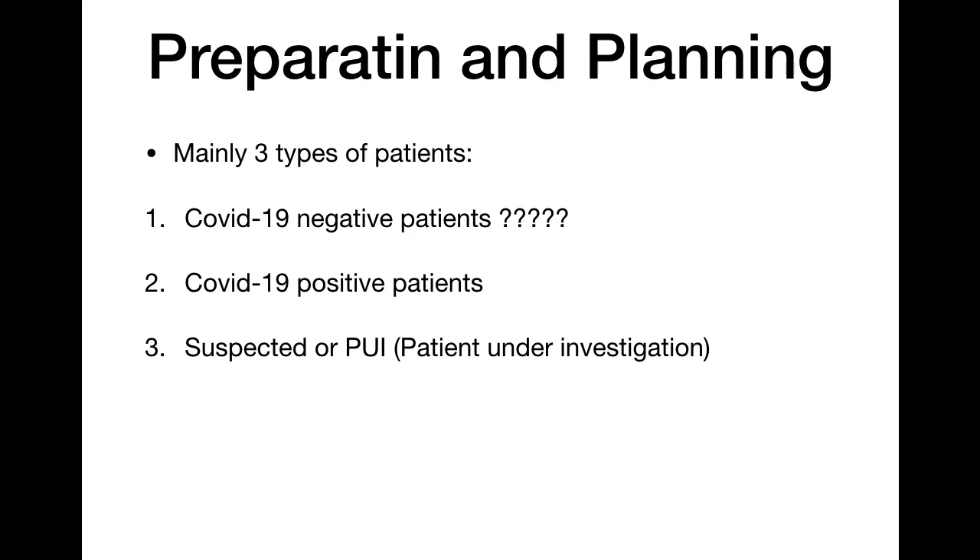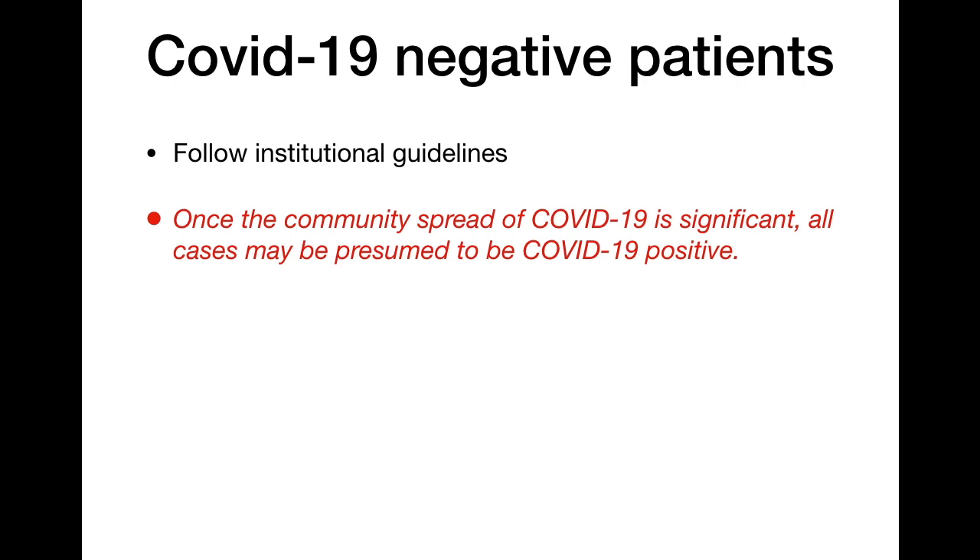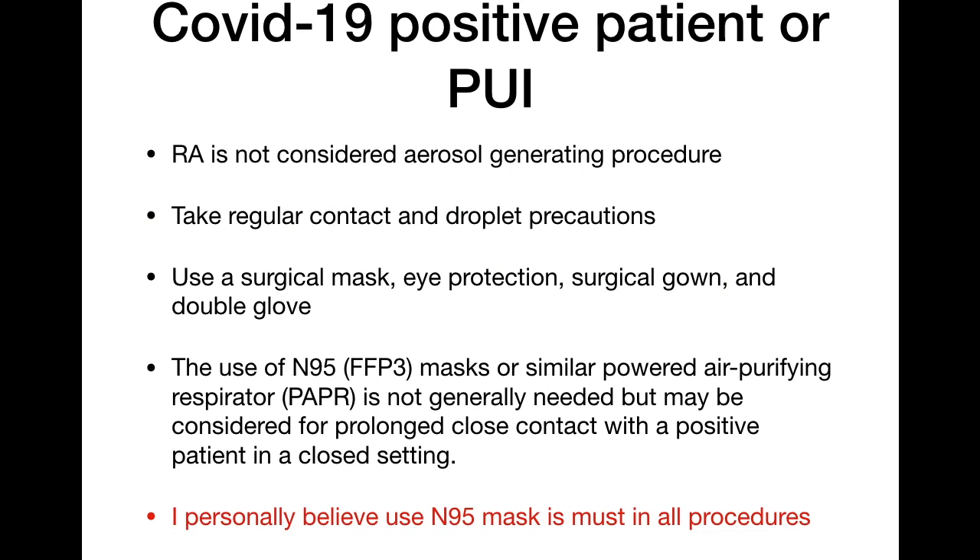When planning regional or neuraxial anesthesia, there are mainly three types of patients: COVID-19 negative, COVID-19 positive, and suspected or patients under investigation. For COVID-19 negative patients, follow institutional guidelines. However, once community spread starts, all cases must be presumed COVID-19 positive. For COVID-19 positive patients or patients under investigation, specific precautions apply.